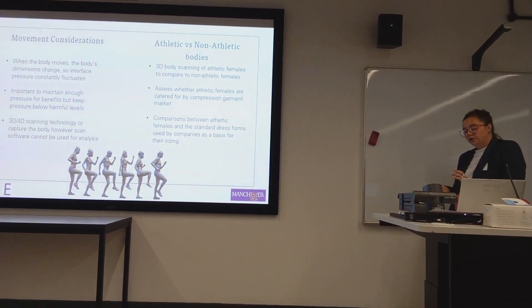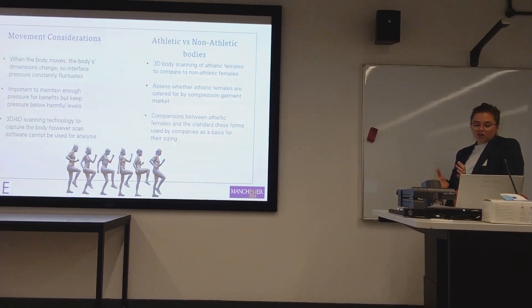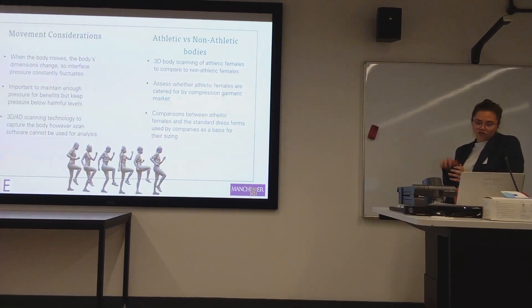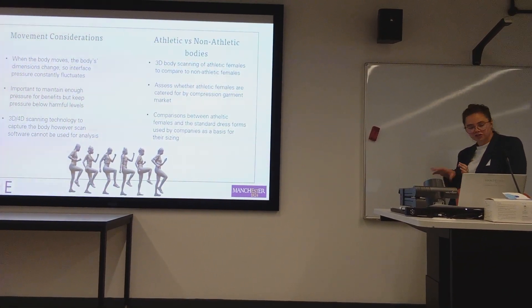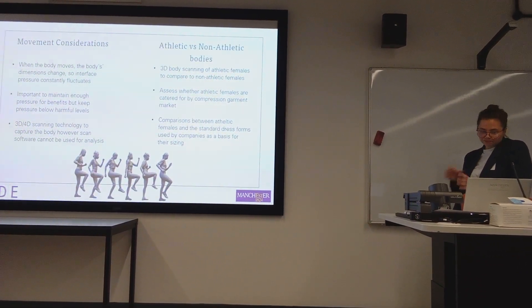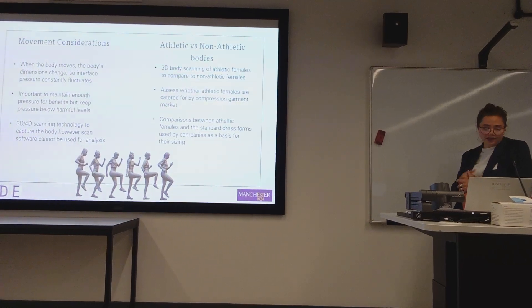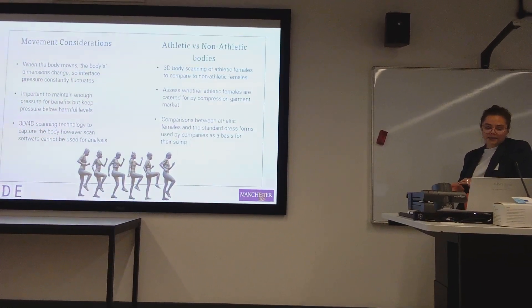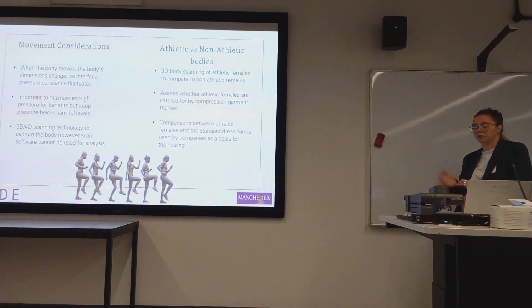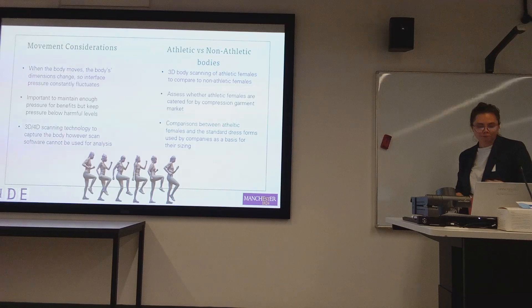As the body moves, the muscles contract, which changes the dimensions of that area. During contraction, the muscle expands, increasing the strain on the fabric and therefore increasing the interface pressures. This study aims to quantify how much the muscles can deform during movement, so that adjustments can be made to patterns or fabric in order to maintain adequate pressures — ensuring benefits are achieved without pressures becoming so high that they cause damage to the body.